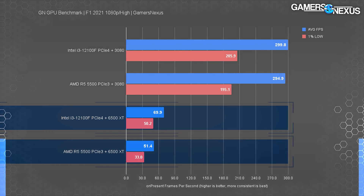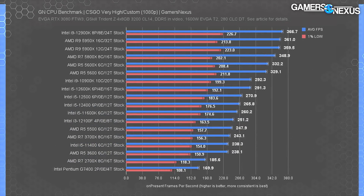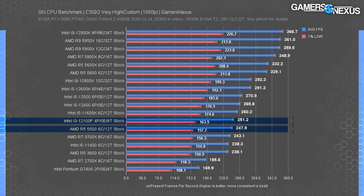The lows also suffer on the AMD part, dropping into occasional stuttering and hitching. Intel isn't even trying to put AMD to shame here — AMD reached deep into its bag of 2012 tricks and self-owned.